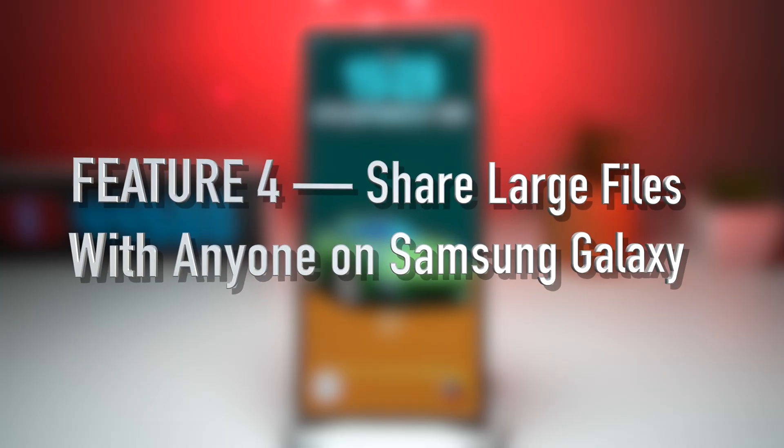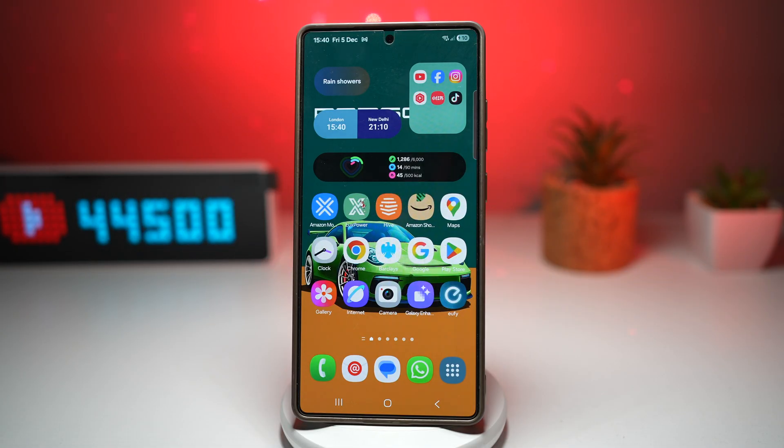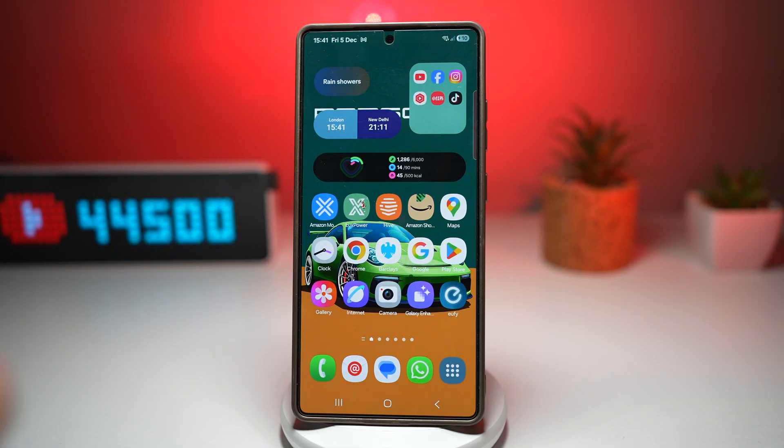Feature number four is where you can share large files with anyone on a Samsung Galaxy device. Samsung's large file sharing system allows you to send huge video files, high-resolution photos, long documents, project files, and more with just a link. It doesn't matter if the recipient has a Samsung device or not — anyone can download the file securely. The system uses the Samsung cloud to upload your file temporarily, giving you a clean, easy-to-share link.